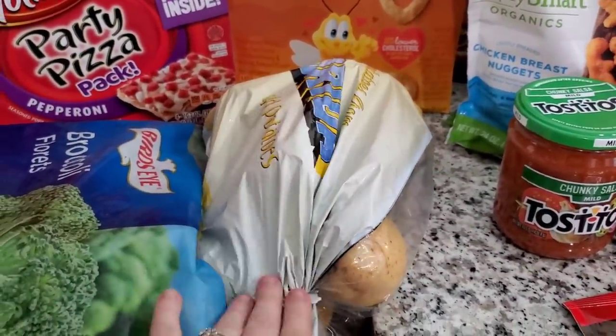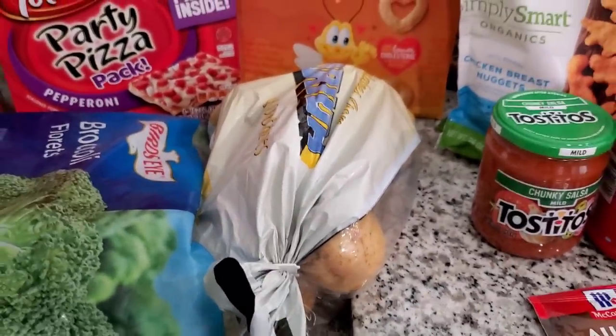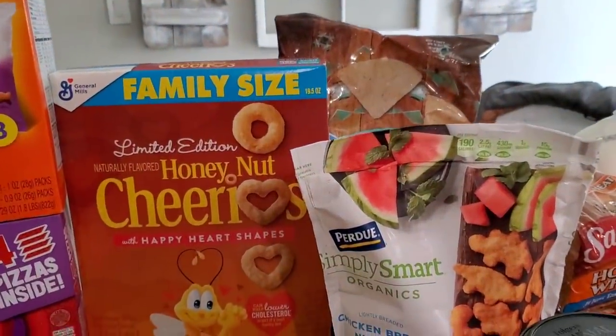I usually like to dice these up, serve them as a side, make mashed potatoes, potato soup, or baked potato. They're so good. Potatoes are a staple in my house. I don't know if I said Cheerios but we got Cheerios.